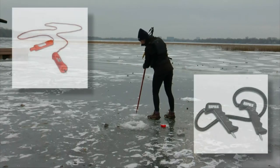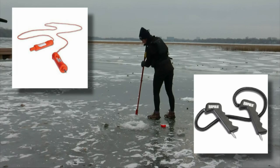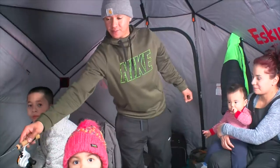The DNR also wants people to carry ice picks and even wear life jackets in case the worst happens, knowing that more and more people are heading outdoors during the pandemic. With more snow on the way, the DNR says snow can hinder ice making — it acts as insulation and keeps ice from forming.